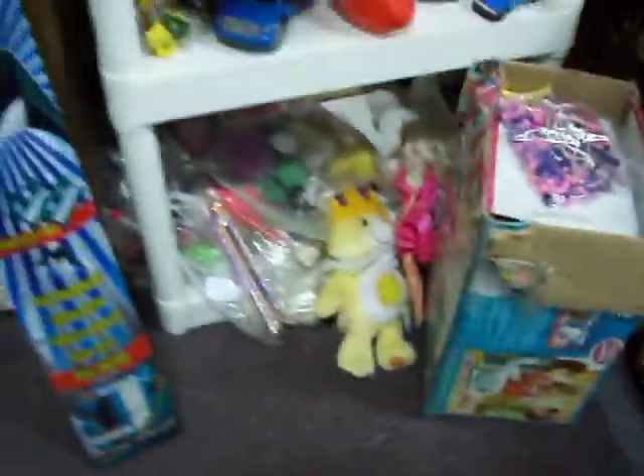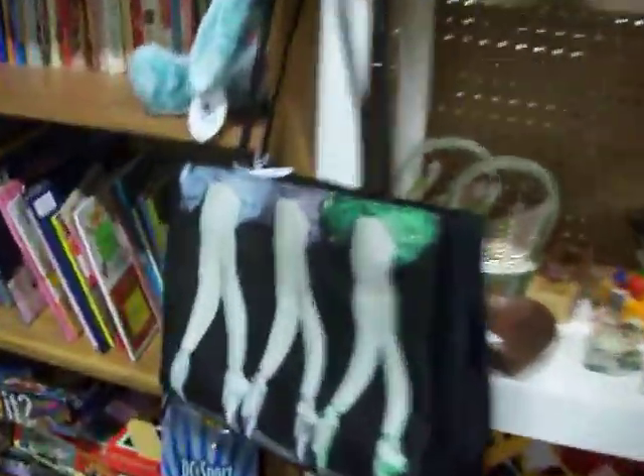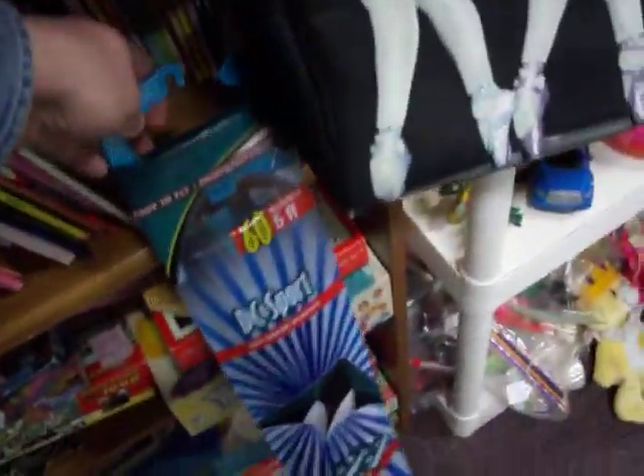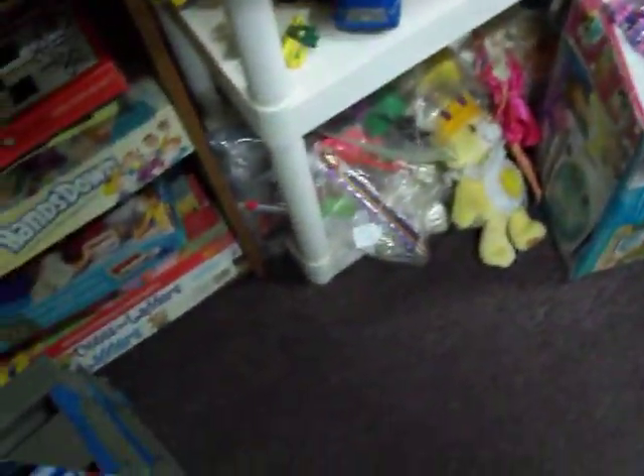Got a lot of little odds and ends here — toys as always. There's an Easy-Bake Oven right there, got a couple nice little purses right there. It's gonna be March here in just a few more days, gonna have some nice windy kite-flying weather. Got a brand new kite right there — it's seven dollars, just $7.50.